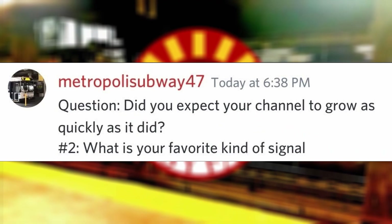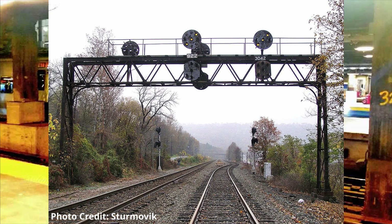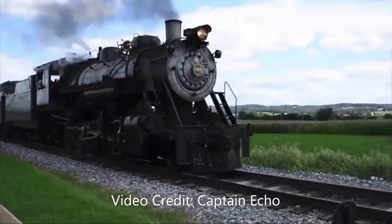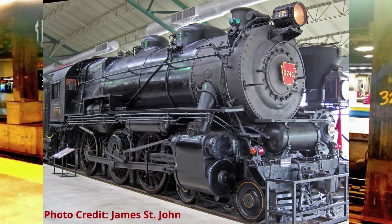What is your favorite kind of signal? The Pennsylvania Rail position light signals. Favorite engine at Strasburg or the Railroad Museum of Pennsylvania? For Strasburg, I would say number 90, and for the museum, I would say G5 number 5741.